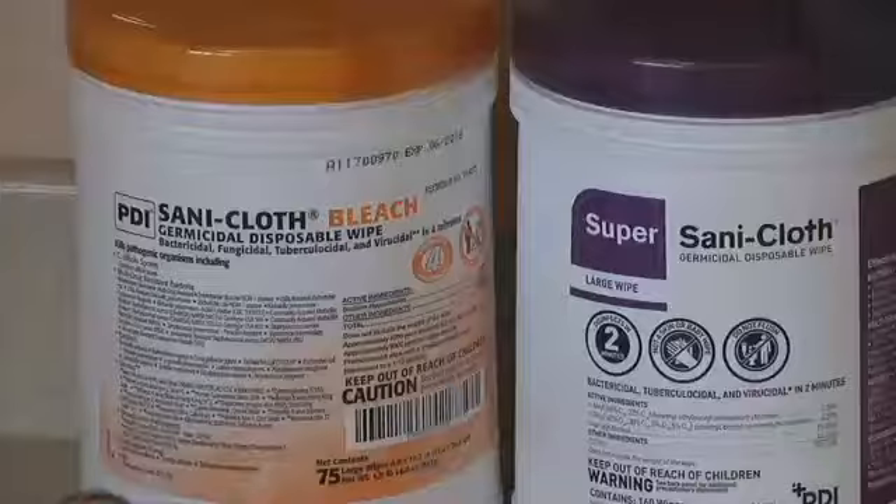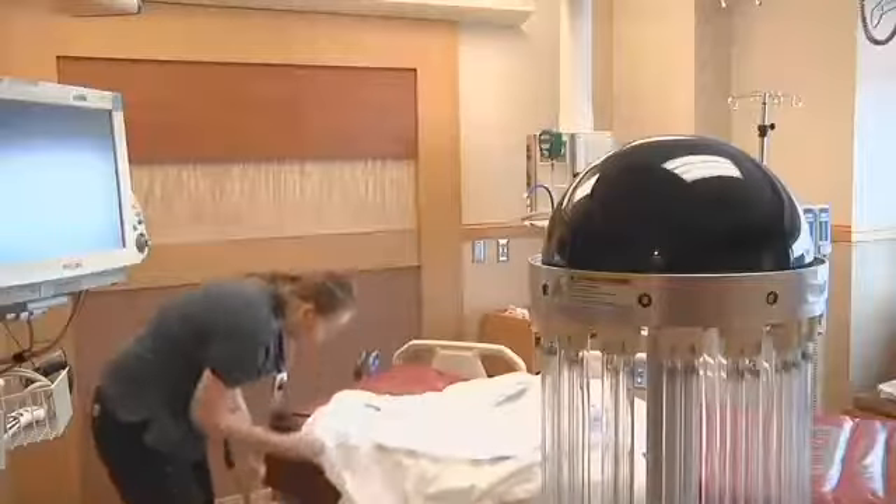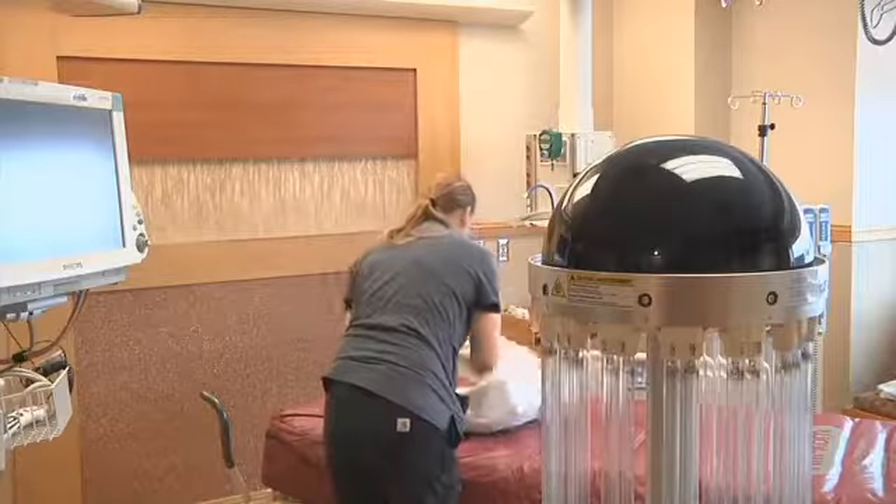Just because Trudy is now a part of the Benefis family doesn't mean they're taking away old traditions. Housekeepers will clean every room in the hospital at least once a day, and then when a patient is discharged home, they come in and do what's called a terminal clean — a much deeper clean.